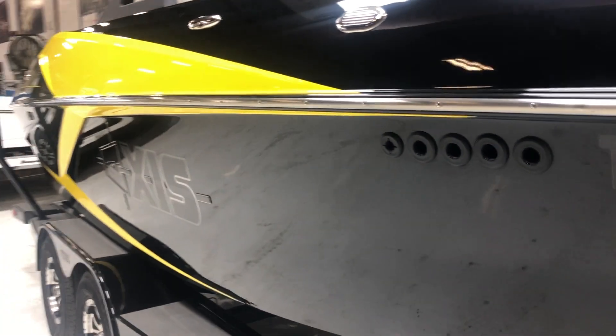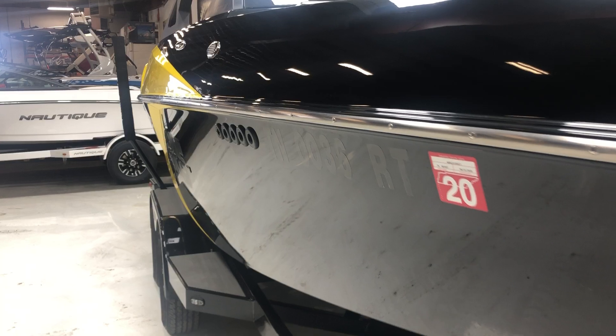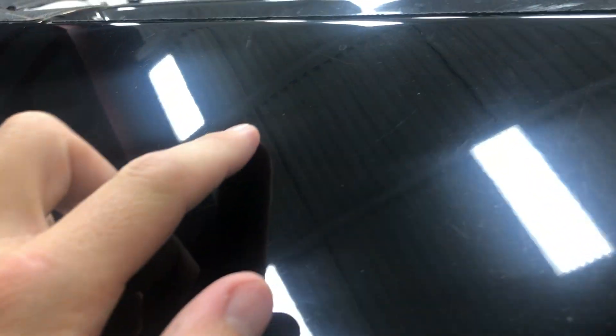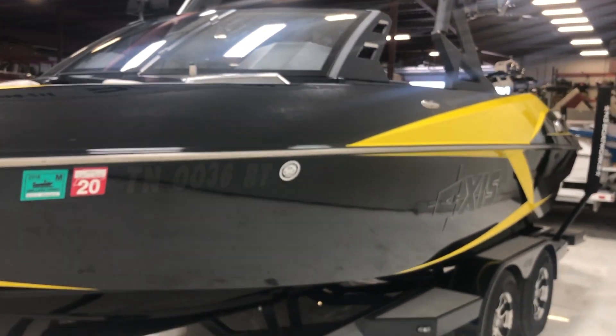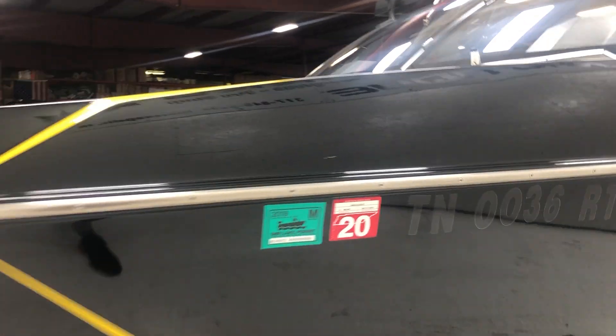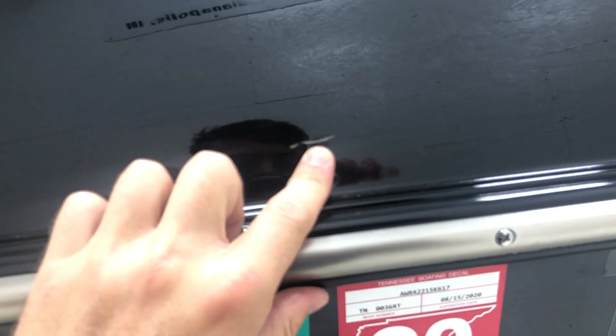The exterior of the boat is in awesome condition — no significant scratches anywhere. Up here on the nose you might see a couple light surface scratches, really hard to see. If we're getting really nitpicky you can see some of that going on, but it's all really light — light enough to where you wouldn't really feel it with your finger across it. There's a small scratch right here, but it's pretty light.